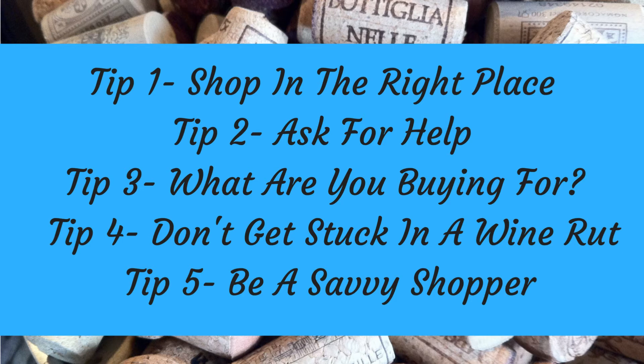And finally, be a savvy shopper: get a discount on bulk purchases, attend wine tastings, and get your wine for free by introducing others to the wine club.